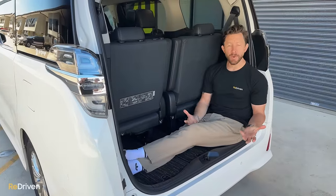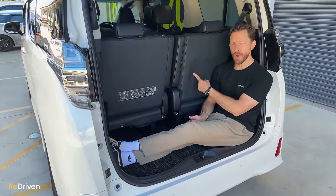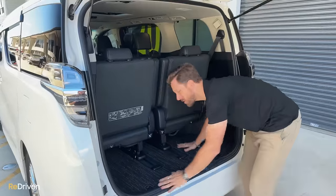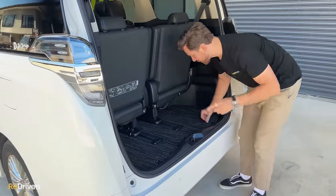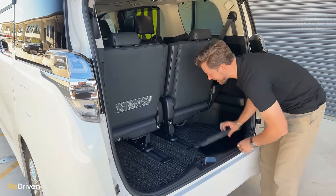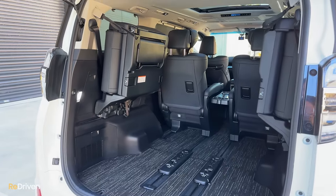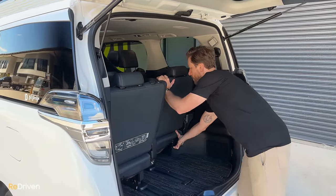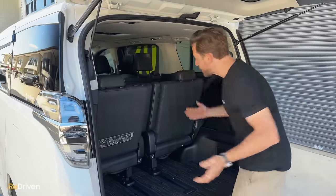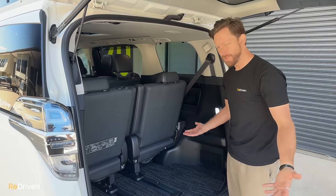Practicality in the boot — this is where these things totally dominate a seven-seat SUV. Even with the third row up, you still have a pretty decent amount of space. There's even more space under the seats, and if you forgo a spare wheel, even more under there. If you're happy to give up a bit of legroom in the third row, the seats also slide forward, giving you all of this cargo area. Brilliant.